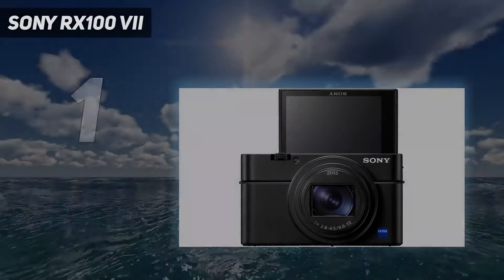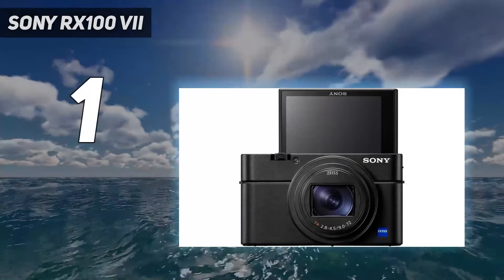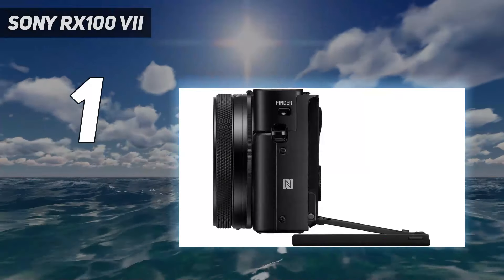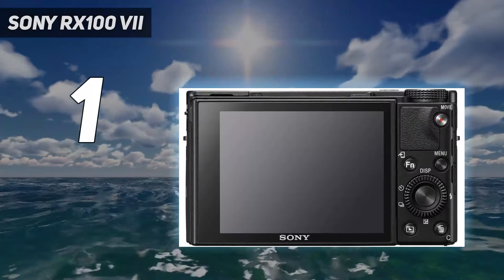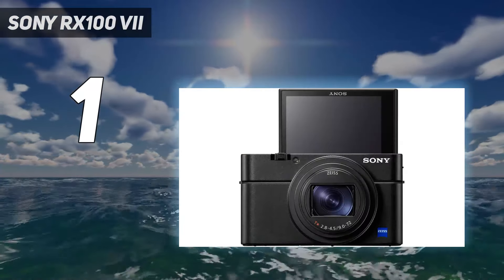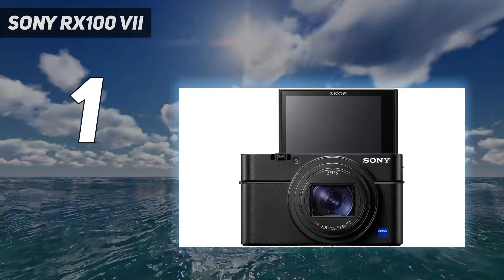And number 1: Sony RX100 VII. Though it isn't cheap, the Sony RX100 VII is one of the best compact cameras we've tested. Thanks to a highly portable design, a wide zoom range, and plenty of extra features, this small but mighty point-and-shoot has everything you need.